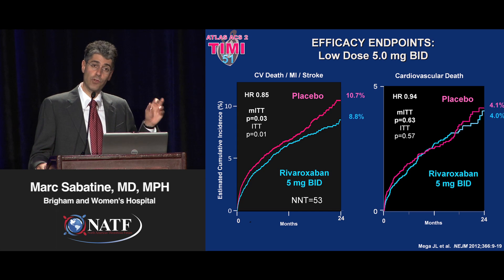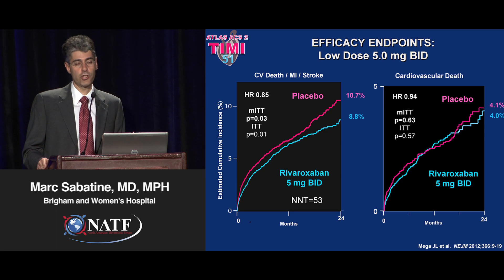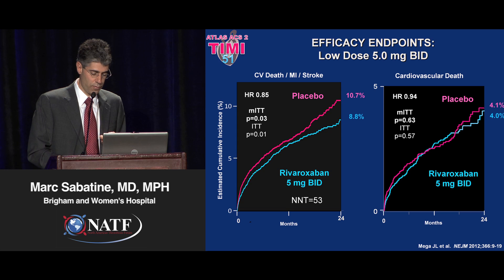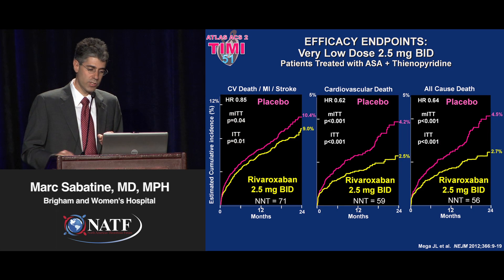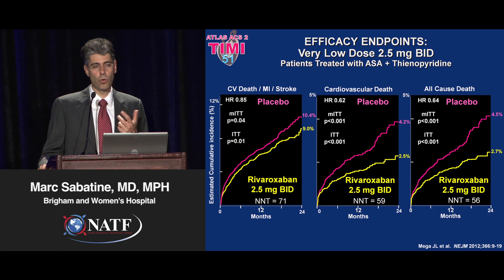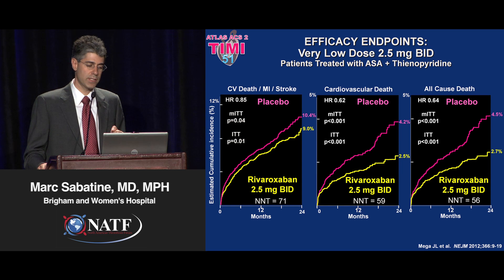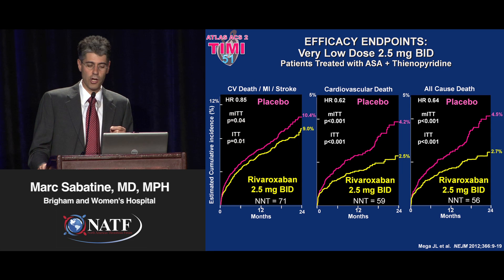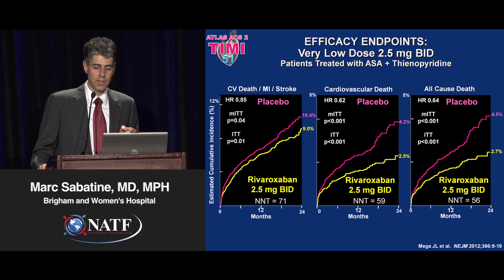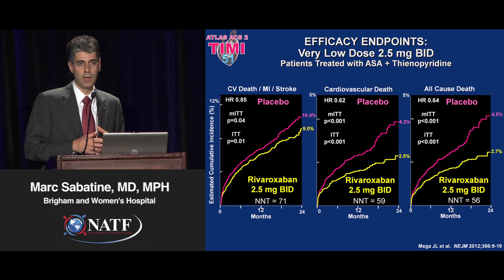The data for the higher of the two doses — the 5 milligrams BID — showed a 15% reduction in the primary endpoint, but no impact on cardiovascular death. Interestingly, the very low dose — 2.5 milligrams BID, one-quarter of the AFib dose — again showed a 15% reduction in cardiovascular death, MI, or stroke, but also a 38% reduction in cardiovascular death, and a 36% reduction in all-cause mortality by adding a very low dose of an oral factor Xa inhibitor.